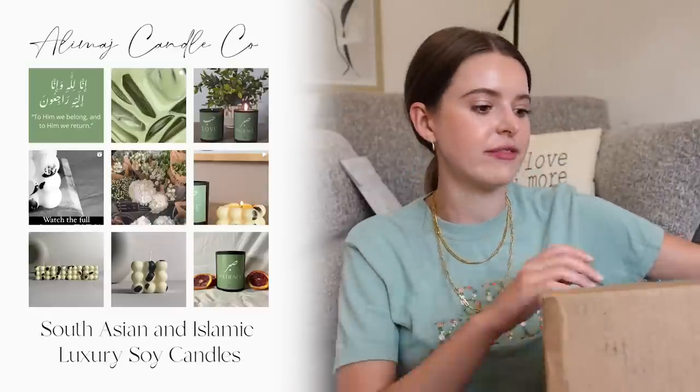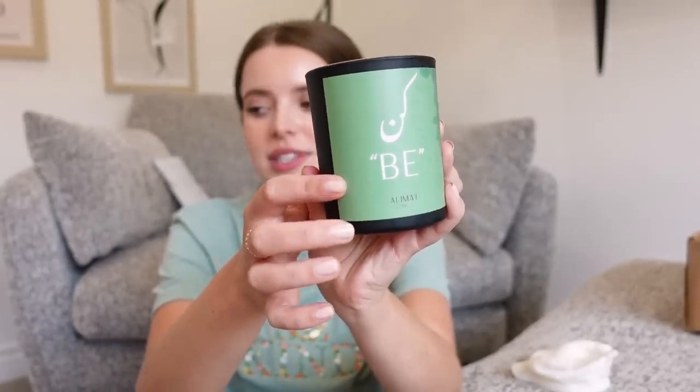I got a candle — this is from Alimaj Candle Company. I'll have info linked down below. It smells so good! She threw in a little extra — a little wax hand, so cute to put jewelry in on your bedside table. Take off your earrings, put them in this. The candle is a warming earth-based candle with a woody scent for grounding properties — hand-poured soy wax. Notes are mahogany, teakwood, and oak. Smells so good. I'm going to light this as soon as this video is over. I'm a candle girl.